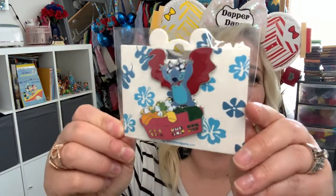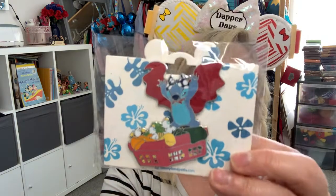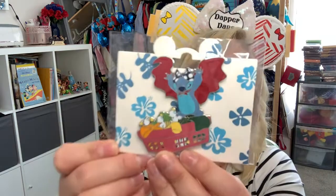Oh my gosh, I didn't expect this — look at Stitch! I'm in love, that's so cute! He's in like a laundry basket with little duckies. That is adorable! Does anybody have these? They're so cute. I don't know what he's wearing on top of his head — looks like a headband or something. You guys will have to tell me below what your favorite pin was out of the four!